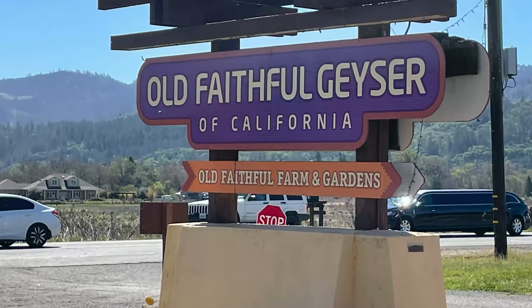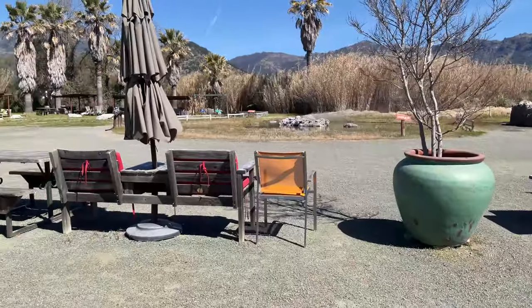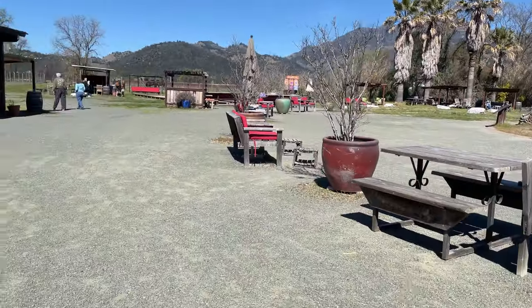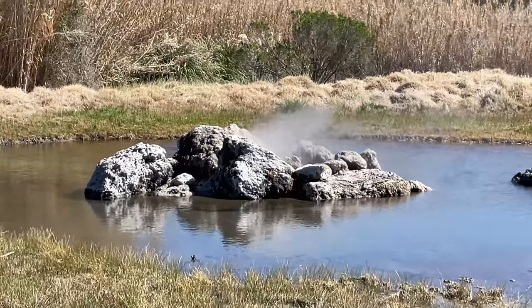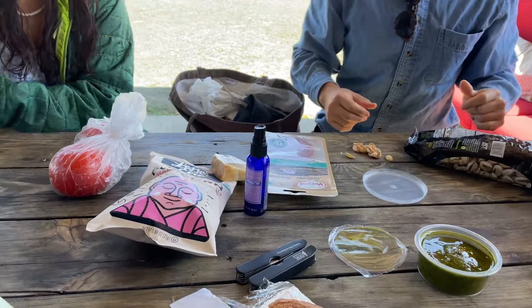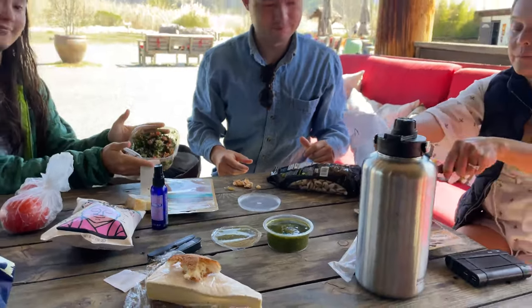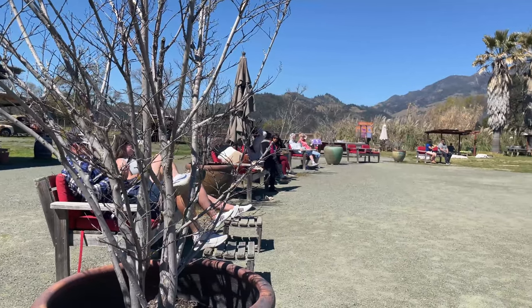Old Faithful Geyser of California is at the north edge of Calistoga. Deep in the earth around Calistoga, molten magma heats up water to a boiling point. The boiling water shooting up through a tube-like structure is what the geyser is. The geyser blasts off about every 40 minutes to an hour and a half. Because it's not completely predictable, it's nice to have a picnic while you wait.